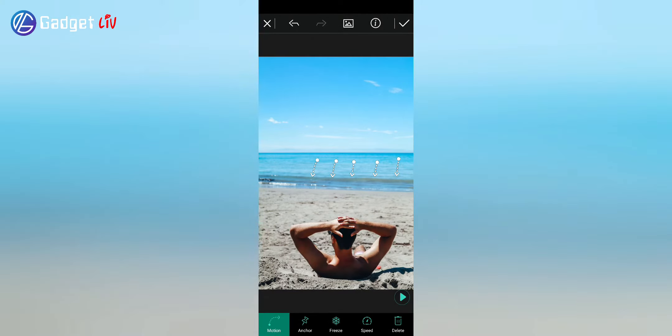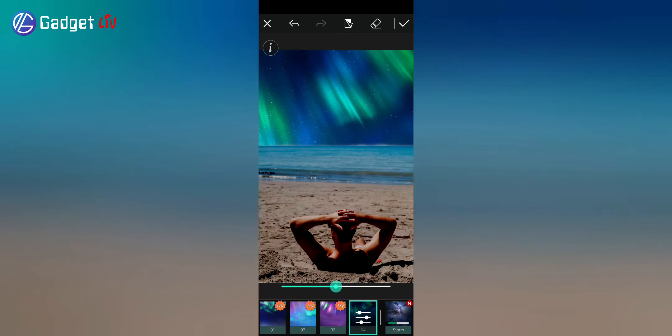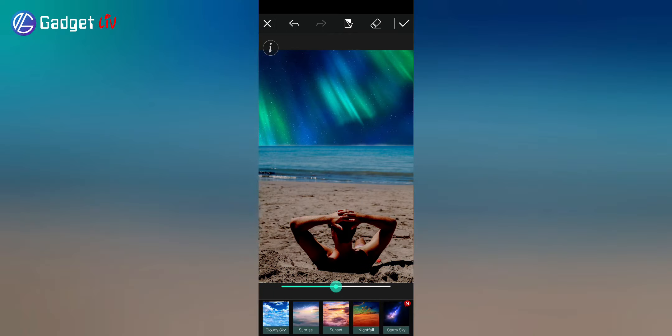The feature that got my attention was the animation feature. As its name sounds, it adds motion to your pictures. I found this feature super cool and you guys should try it once. Do note that the animation feature comes with a watermark, so you have to subscribe to their premium plan for removing the watermark and using many more premium features.